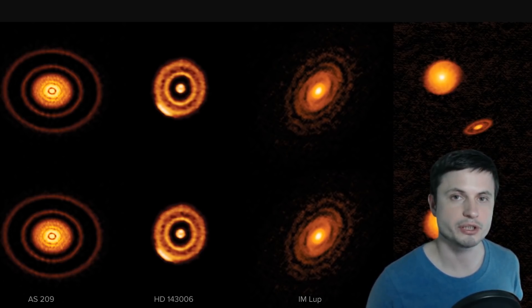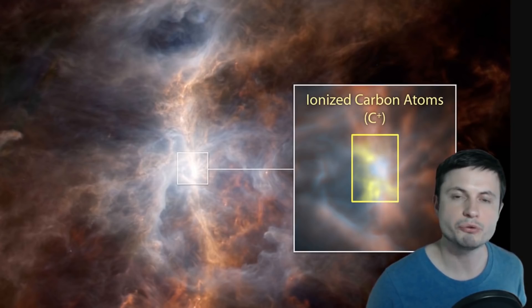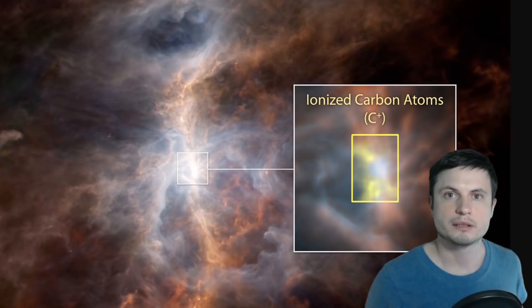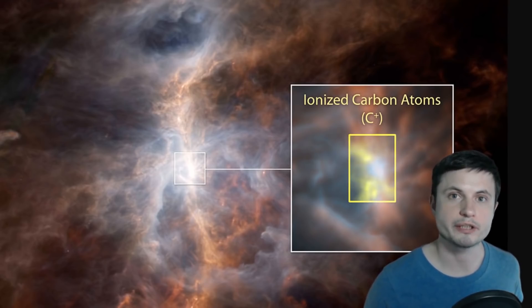For nearby systems we use infrared detection — infrared light very unique to these types of systems. At much farther distances we'll usually use the so-called ionized carbon. This is an image taken by the Hubble telescope of the famous Orion Nebula, famous for Orion's belt and large stars like Betelgeuse. It has a lot of ionized carbon atom emissions suggesting that many stars are being formed right now — essentially a star nursery.